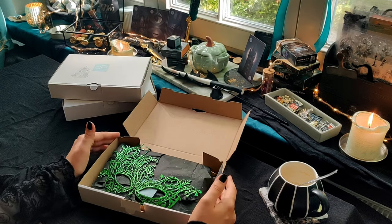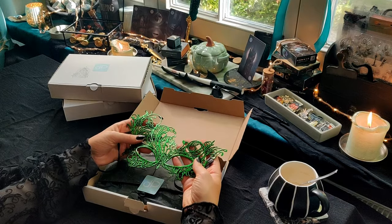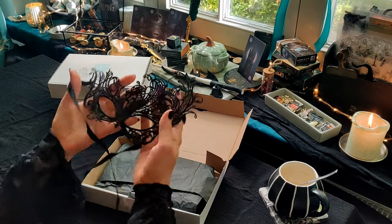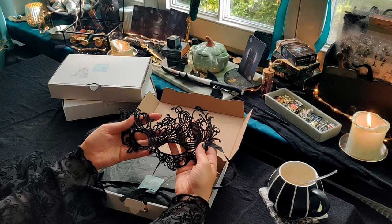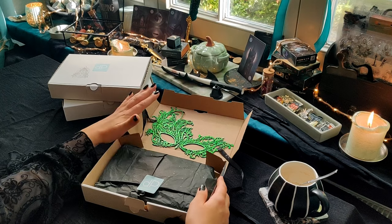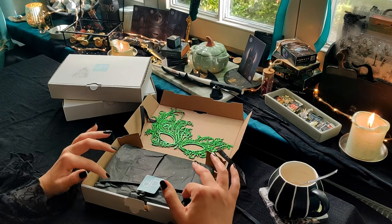Passend zum Thema Vampire's Masquerade habe ich eine Spitzenmaske mit reingetan. Das Grün ist ziemlich grell – ich hatte tatsächlich auch gedacht, dass es ein bisschen dezenter Dunkelgrün ist. Aber ich finde es trotzdem ganz cool. Und sollte einem das Grün gar nicht gefallen, kann man sie tatsächlich auch einfach umdrehen. Und dann ist sie schwarz – also so ein bisschen eine Wendemaske sozusagen. Kann man natürlich als Kostüm benutzen, auch zum Dekorieren.